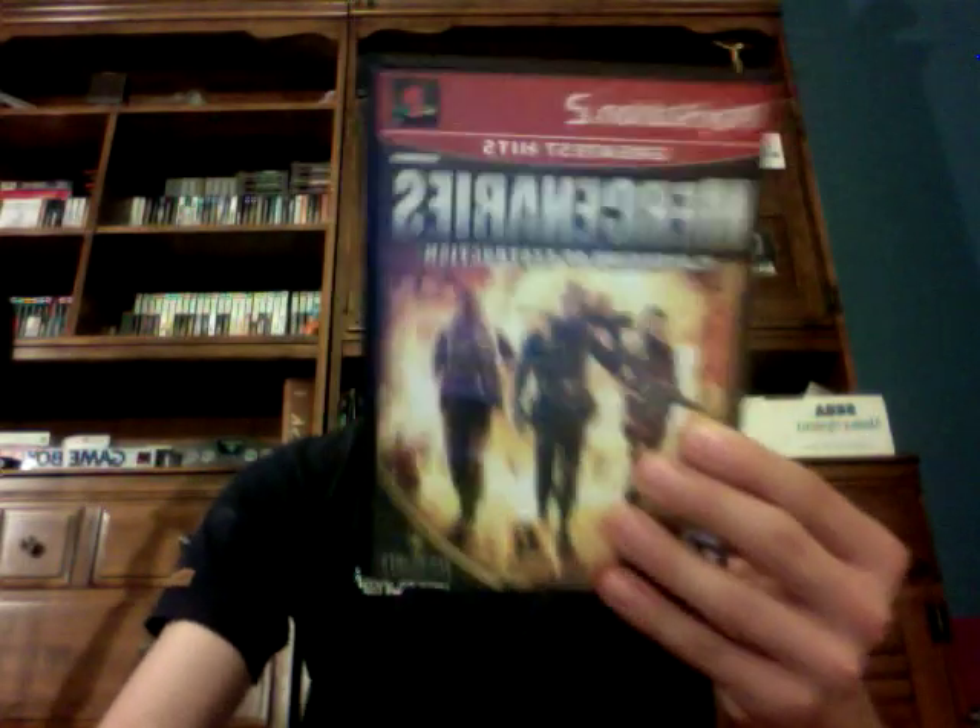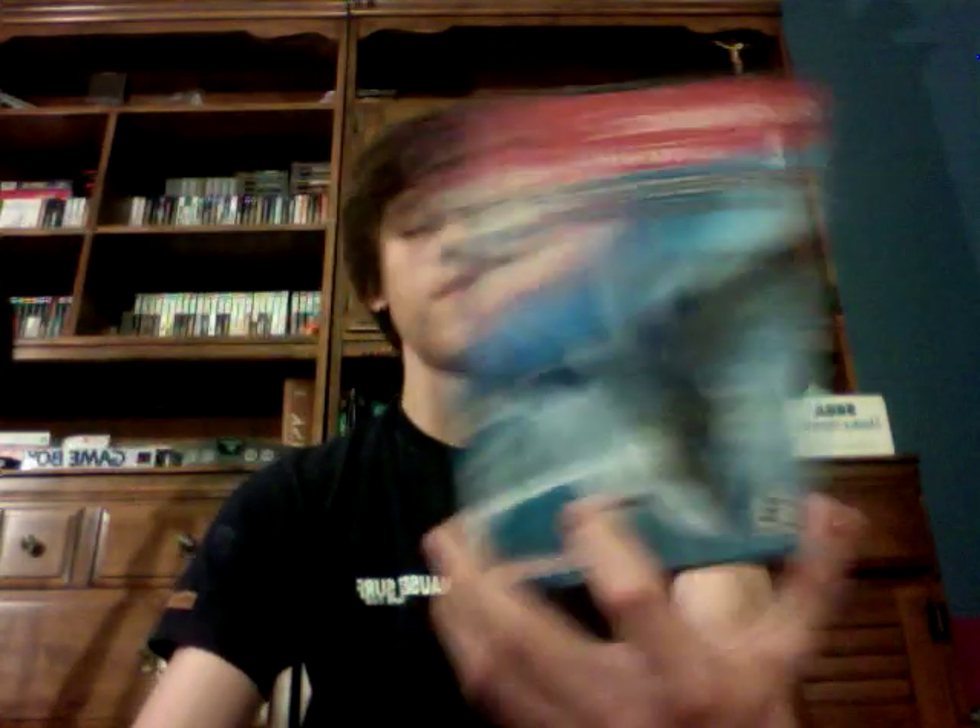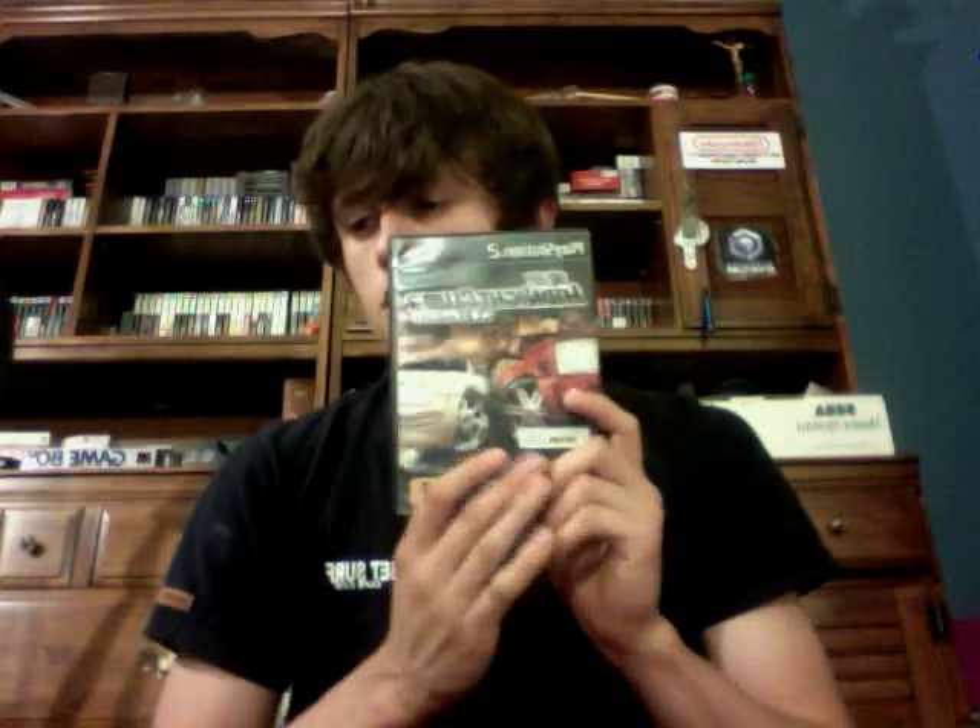Next is Dark Angel: Vampire Apocalypse. It got pretty bad reviews, but it's one I'll try out because it looks like my style of gameplay. Here's Mercenaries: Playground of Destruction — I heard this was a good one, so I might give it a go. Next is Ace Combat 04: Shattered Skies. And Midnight Club 3: Dub Edition — I actually have that for the PSP as well.